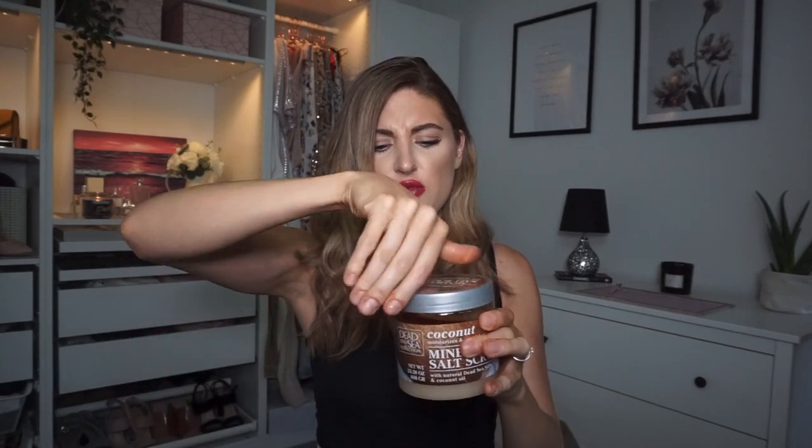I opened it up and it has that kind of liquid on top with the salts running through it, like a nice body scrub. It smells so good - a really nice strong coconut scent with a bit of sweetness, kind of like caramel. This was only £1.99, which I thought was a really good price for such a huge pot. You get 660 grams in there, so a massive pot.